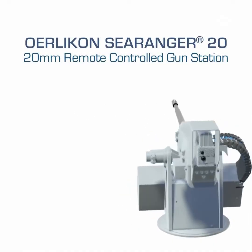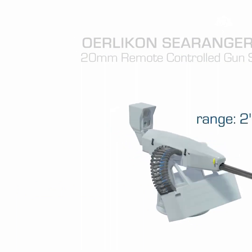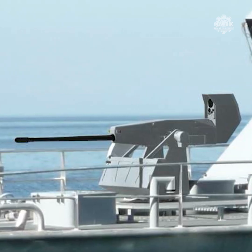The Aurelikan SeaRanger 20 is a high-precision, stabilized 20mm remote-controlled gun station designed for mounting on any type of boat or ship.